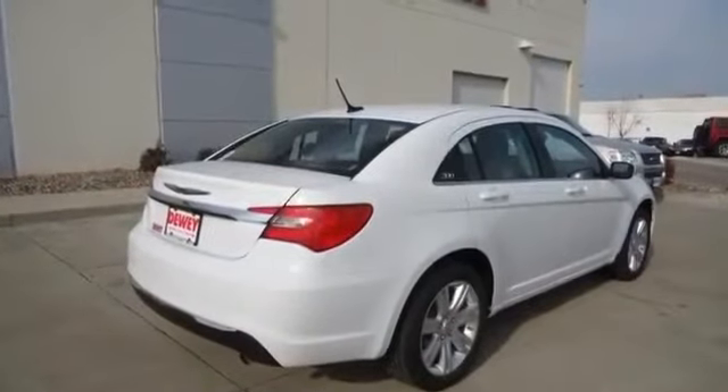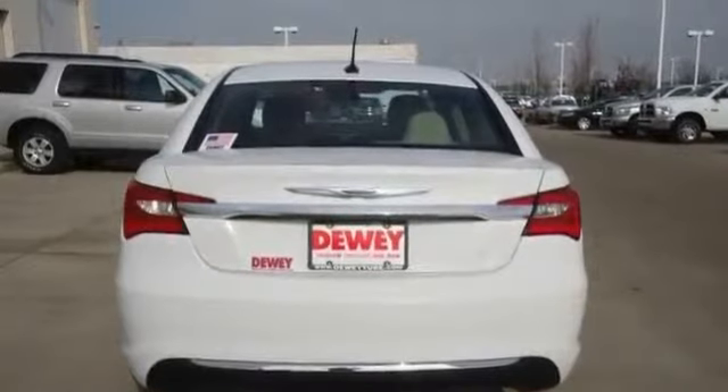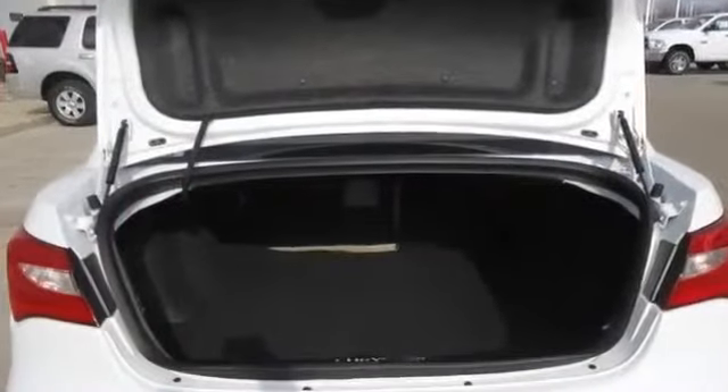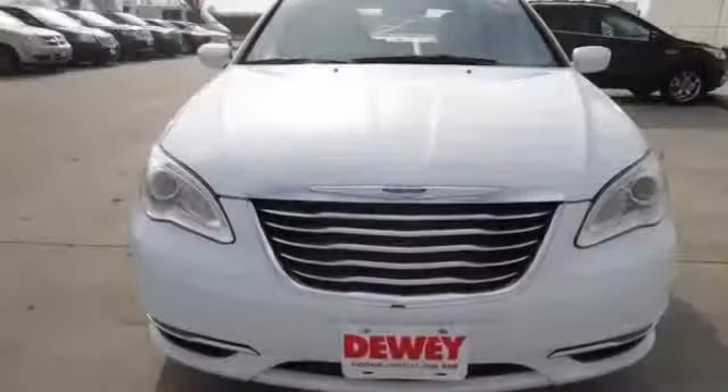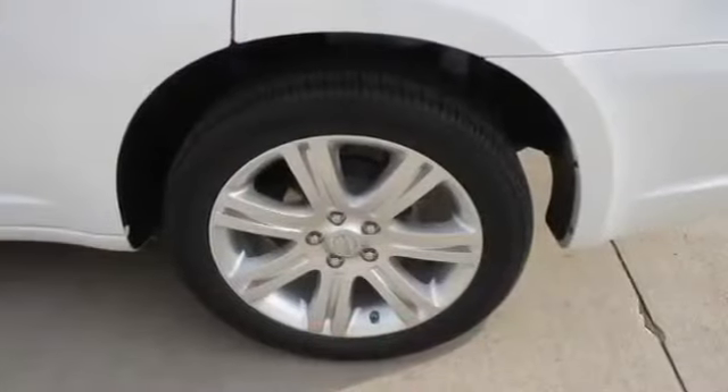This new 200 features 4 doors, 4-wheel disc brakes, 4-wheel independent suspension, MFM, adjustable headrests, adjustable steering wheel, air conditioning, anti-lock brakes, anti-theft system, automatic headlights, and braking assist.